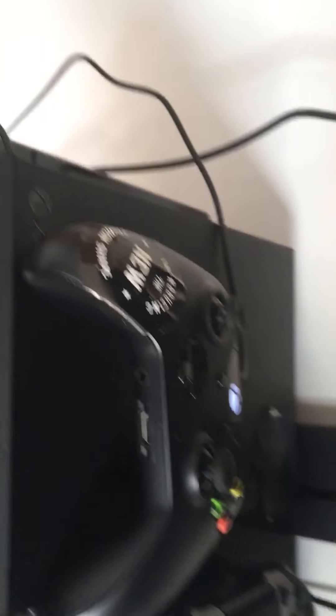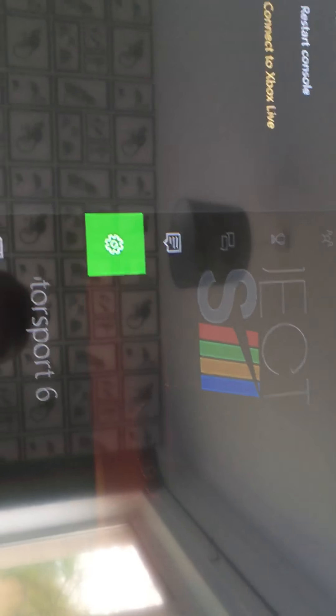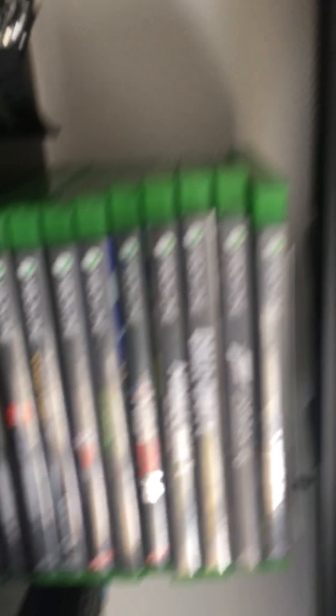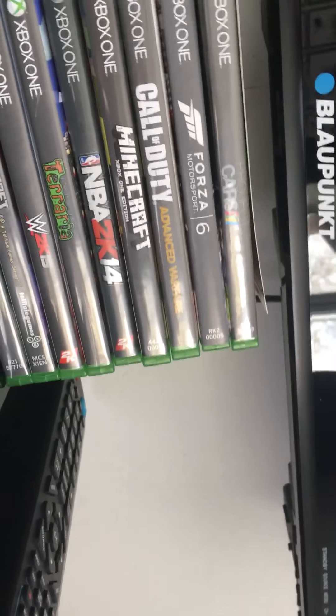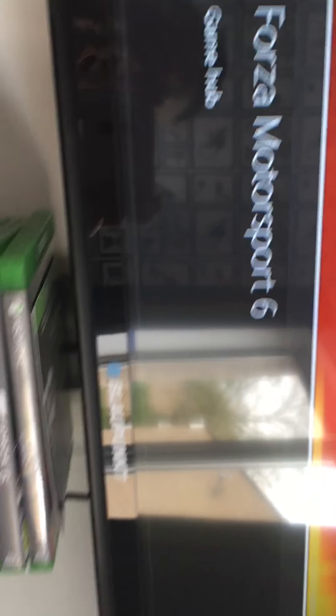There's a little bit of bubbles — I don't know why it's there. I've got all my games. My name's Ronnie, you already know. Let's get into Project Cars — why don't we.